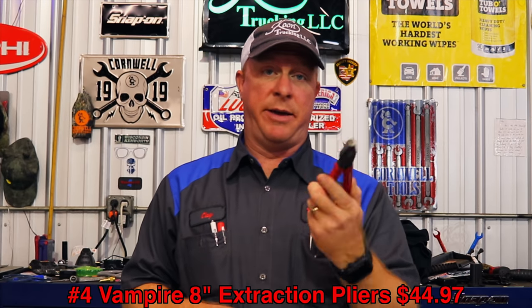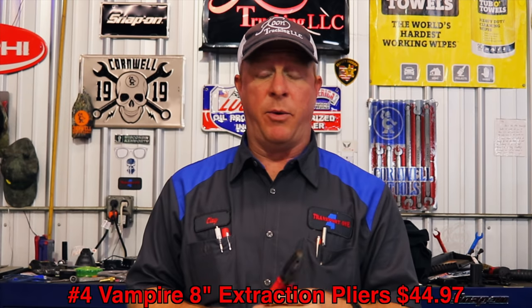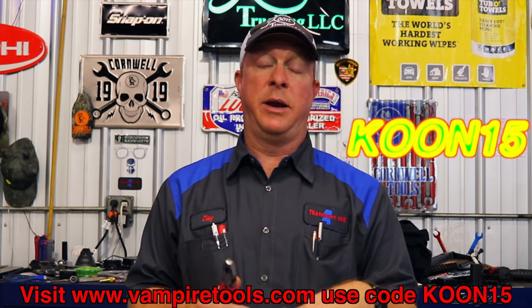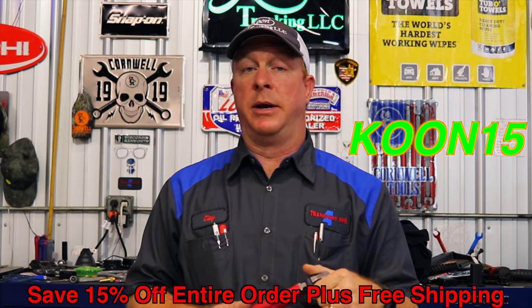These are number four and you can get them two ways. From the Amazon link below they're $44.97 a pair, and most of this stuff has free shipping. Or you can go to vampiretools.com and use the coupon code KUN15 — K-O-O-N-15 — and it'll save you 15% off plus get you free shipping in the continental United States. Do a little price checking and go the way you want.